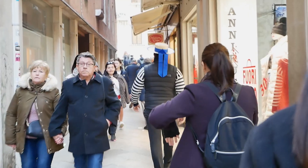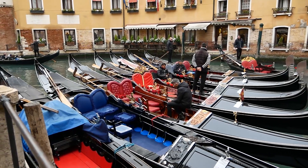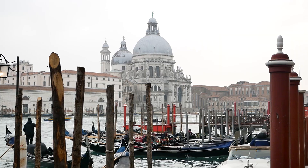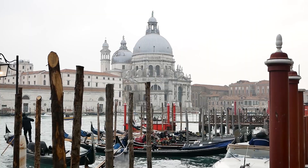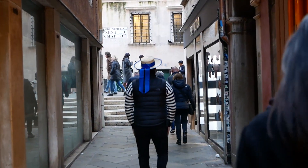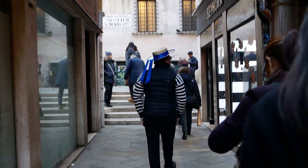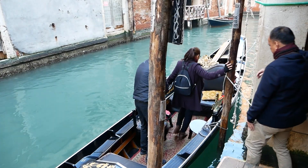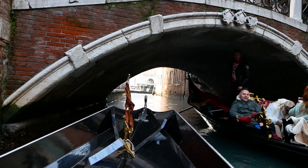Next up we couldn't resist a pretty quintessential Venice experience — a gondola ride. Gondolas are everywhere in Venice and we arranged a ride through our hotel. A typical half-hour ride costs around 80 euros and despite what other people say, it is definitely an essential Venice experience. It's definitely one of those moments where you just sit back, take a deep breath, and appreciate the moment unraveling before you.